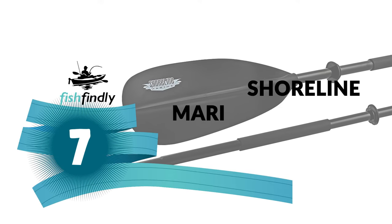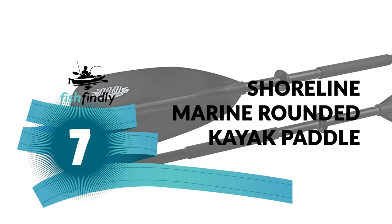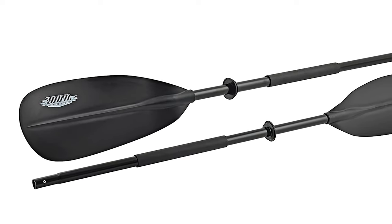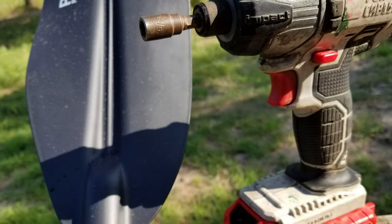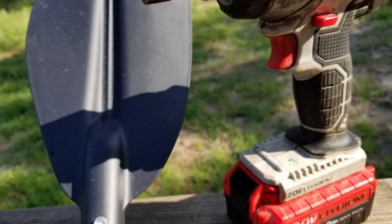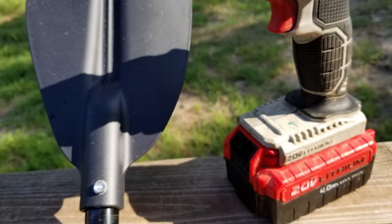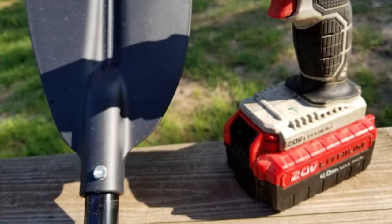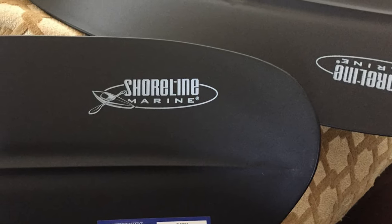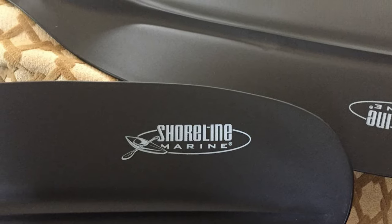Number 7: Shoreline Marine Rounded Kayak Paddle. It adjusts easily to three different positions, allowing you to fine-tune the entry angle of your paddle to match your rowing style. It provides great control in all conditions. The foam shaft grips add comfort and control to the lightweight aluminum shaft, while drip guards keep your hands dry. This paddle disassembles into two pieces, making transportation and storage a breeze.